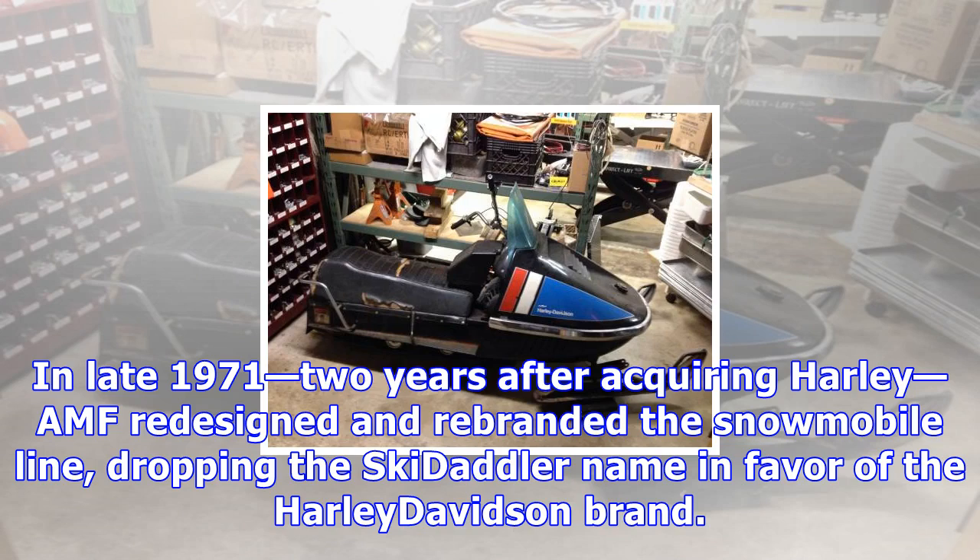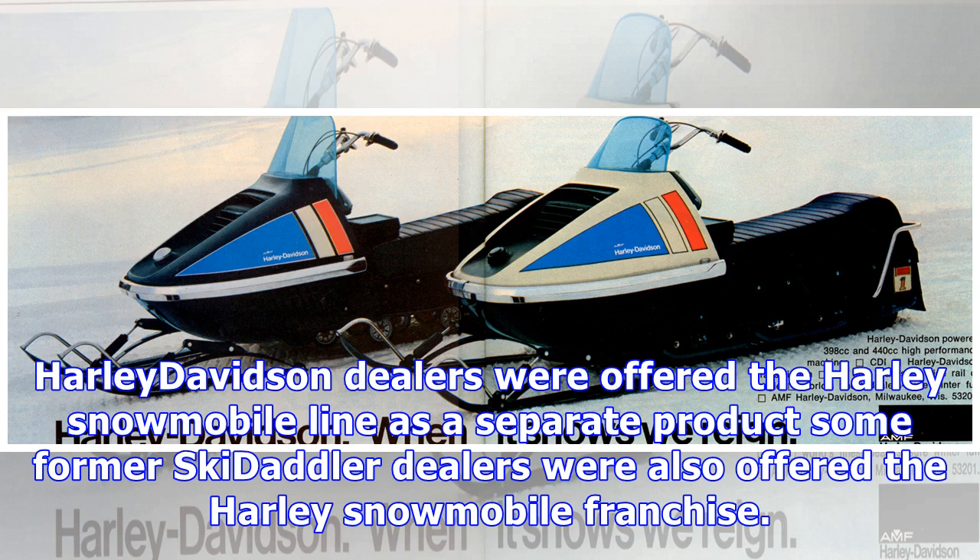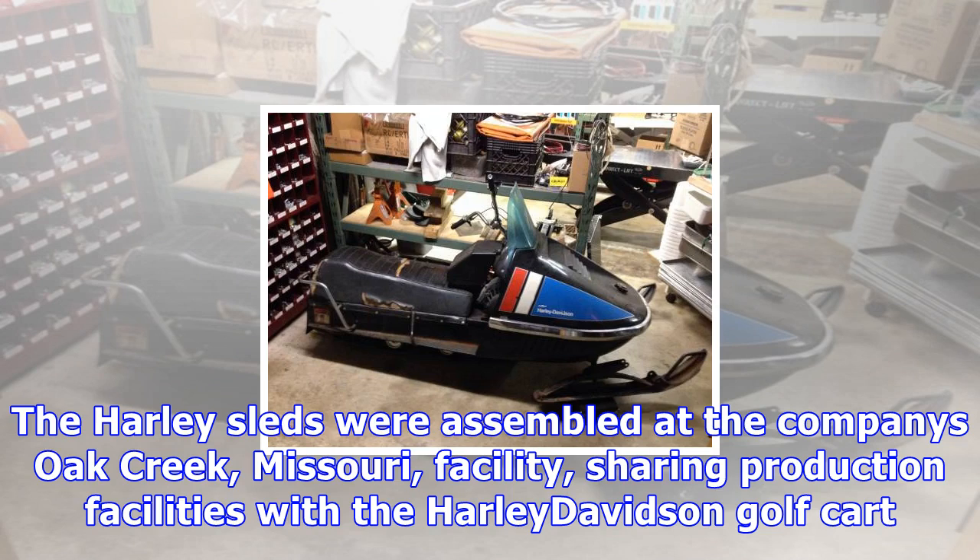In late 1971, two years after acquiring Harley, AMF redesigned and rebranded the snowmobile line, dropping the Skedaddler name in favor of the Harley-Davidson brand. 1972 was the last model year for the orange AMF Skedaddler snowmobile line. Harley-Davidson dealers were offered the Harley snowmobile line as a separate product, and some former Skedaddler dealers were also offered the Harley snowmobile franchise. The Harley sleds were assembled at the company's Oak Creek, Missouri facility, sharing production facilities with the Harley-Davidson golf cart.